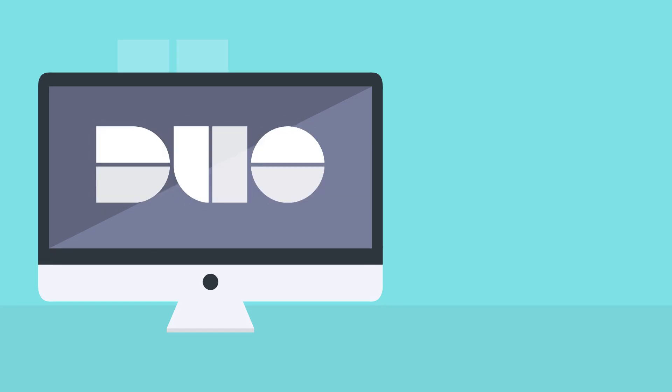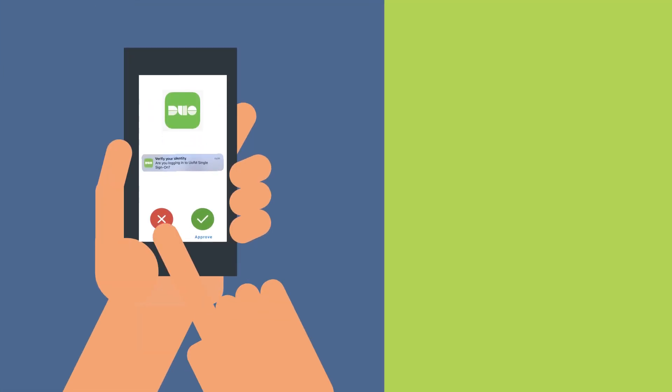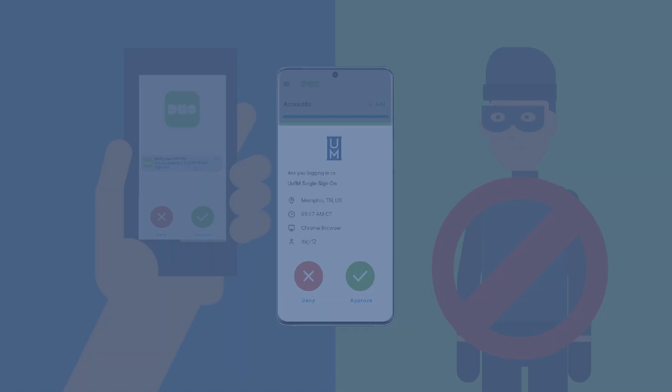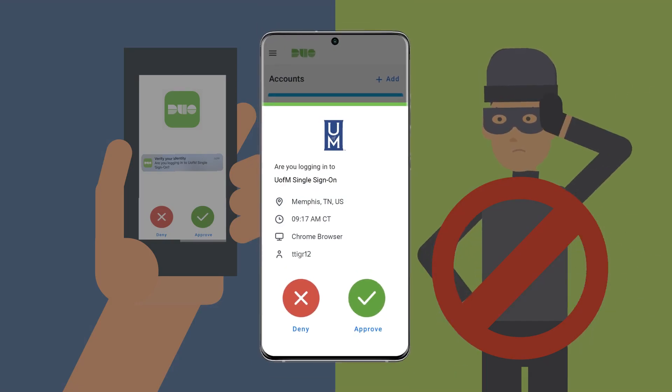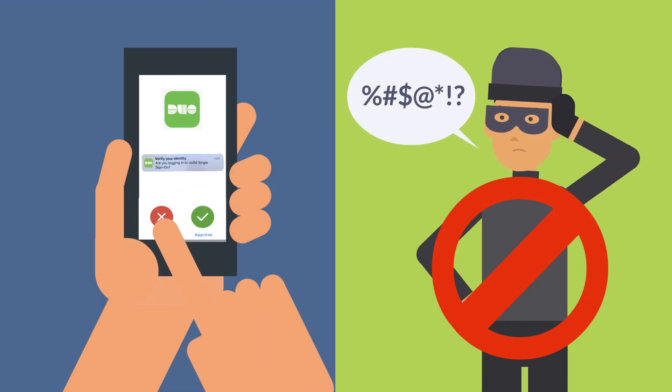Duo is another way to protect your account from unwanted access. If you receive a Duo request on your phone or tablet that you did not initiate, that means someone is trying to get into your account. Don't approve it. Instead, open the Duo app to see details of the request, including the geographic location where it came from. If the request didn't come from you, tap Deny and contact the ITS Service Desk immediately.